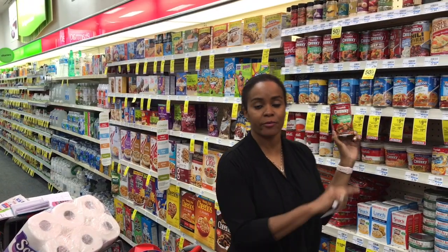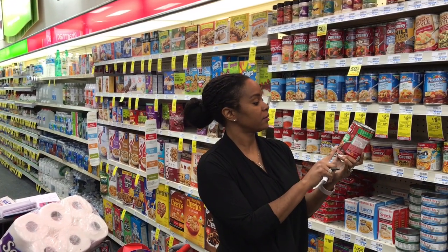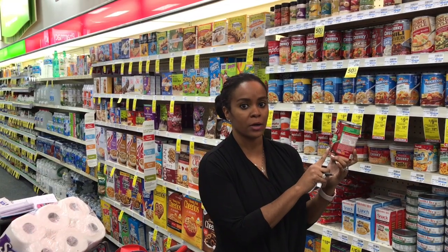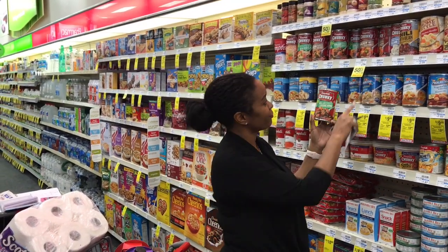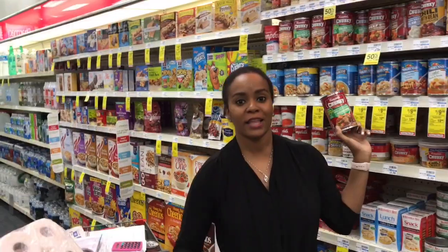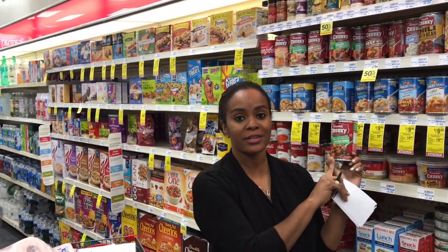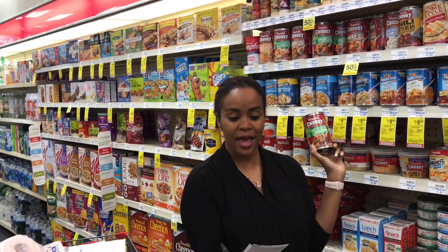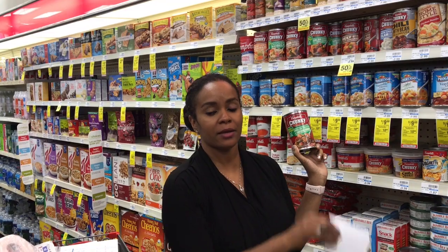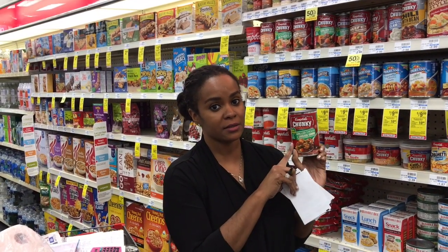This next deal is on the camel soup — grilled chicken and sausage gumbo, looks so good. They're going to be 50% off at $1.49. Two of these are going to be $2.98. I have a $1 off $3 soup CRT, so that's going to make it $1.98 for two, or $0.99 each.